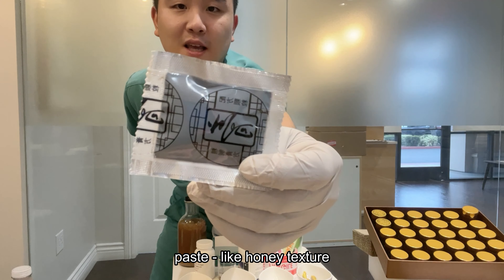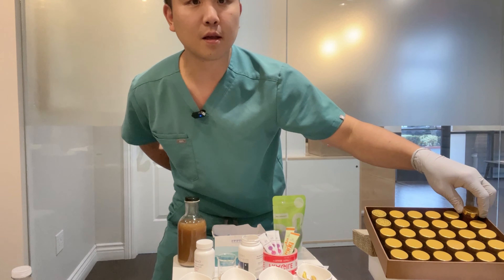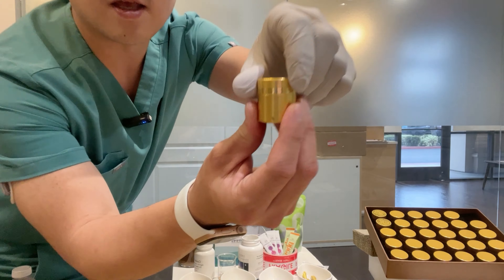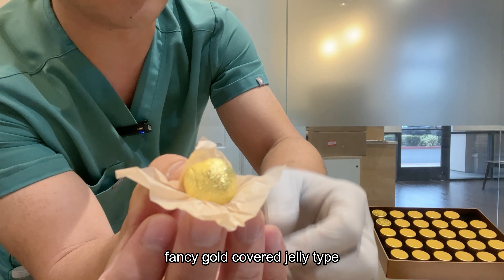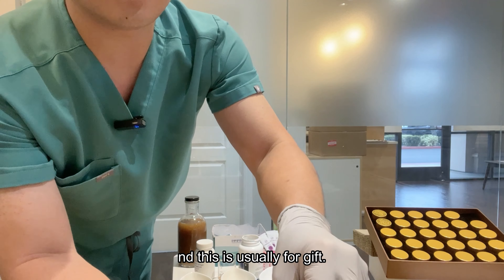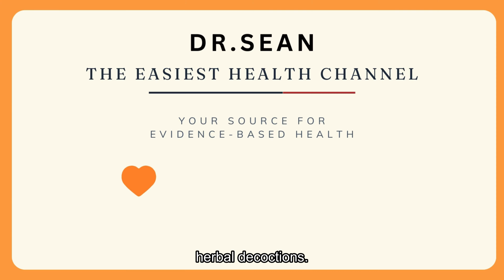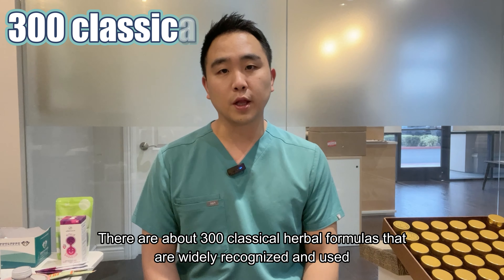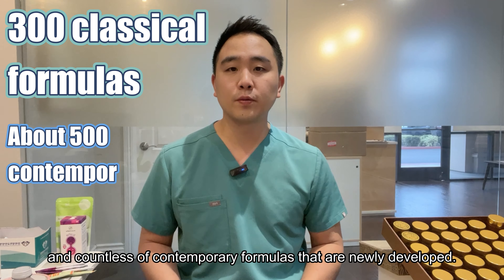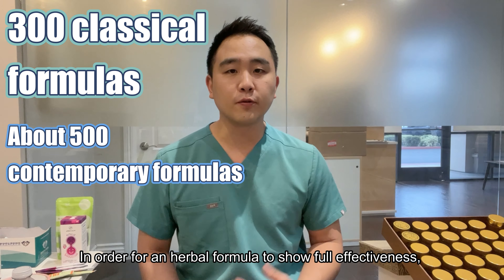There are many types of herbal medicine. Take a round pill, capsule or powder, and paste like a honey texture. And candy. This is a fancy gold cover like a jelly kind, and this is usually for a gift. And the most powerful one: herbal decoction.